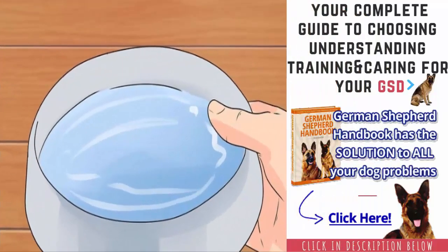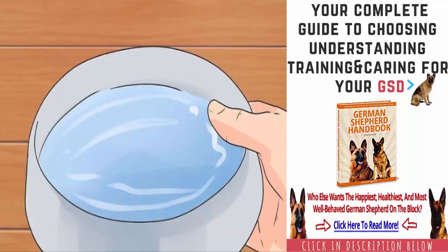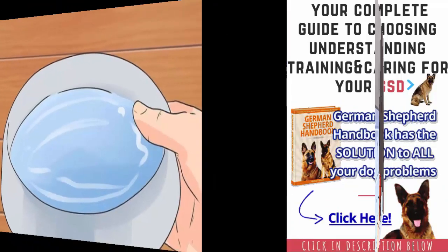Provide plenty of fresh clean water. GSPs get thirsty from all of their physical activity, so they need to have access to a bowl of fresh, clean water at all times. Stainless steel bowls are ideal because these are less bacteria friendly. Keep the bowl somewhere easy for your GSP to access, and clean the water dish and change out the water at least once per day.